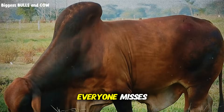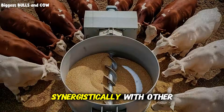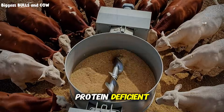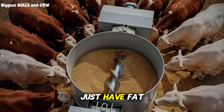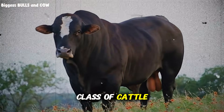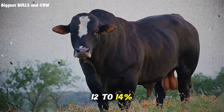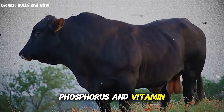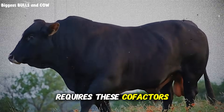One more critical point that almost everyone misses: bypass fat works synergistically with other nutrients, especially protein and minerals. If your cattle are protein deficient, adding fat won't fix that — you'll just have fat, protein-deficient cattle. Make sure your crude protein levels are appropriate for the class of cattle: 14 to 16% for growing animals, 12 to 14% for finishing cattle. Check your mineral program too, especially calcium, phosphorus, and vitamin E, because fat metabolism requires these co-factors.